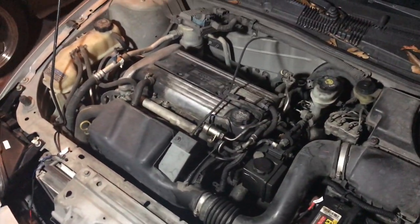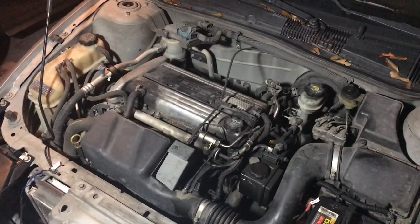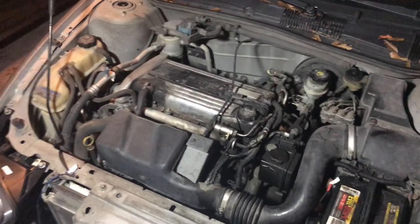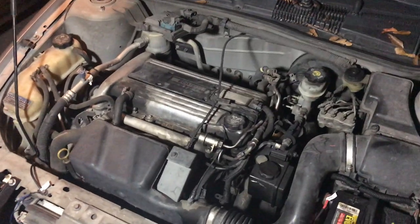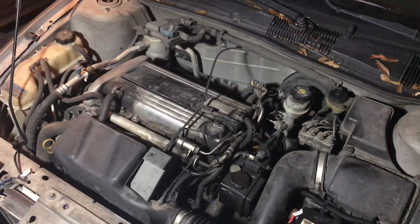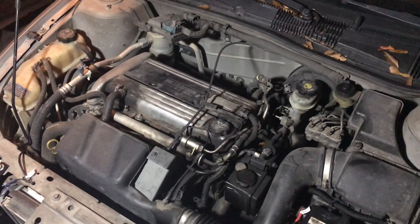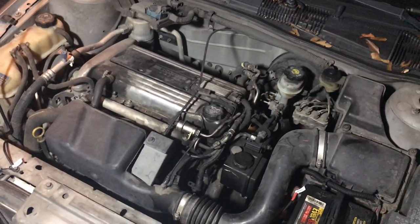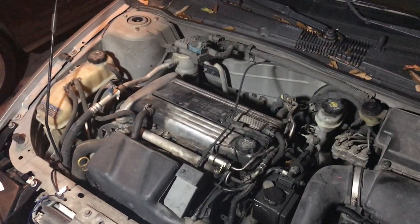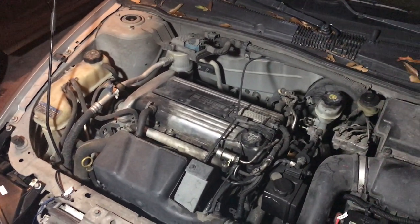Hey guys, so here we have a 2004 Chevy Cavalier with the 2.2 liter Ecotec. Recently this car has developed a problem of running incredibly rough, like it's running on two or three cylinders, and the catalytic converter glows red after extended amounts of driving like 25 to 30 minutes. I have a video I'm going to show you of the problematic symptoms, in case you're having this same issue.